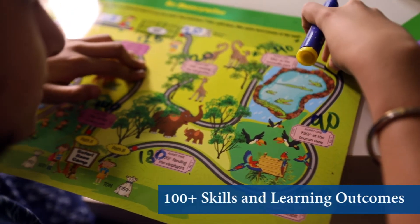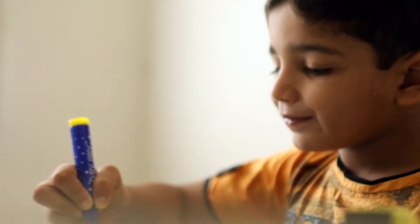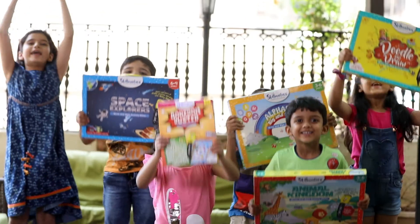which teach over 100 skills and learning outcomes. Ensure your children realize their full potential, one Skillmatics product at a time.